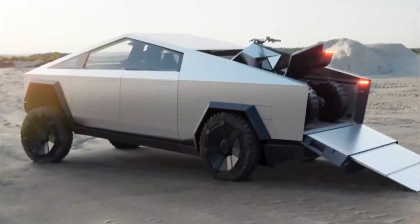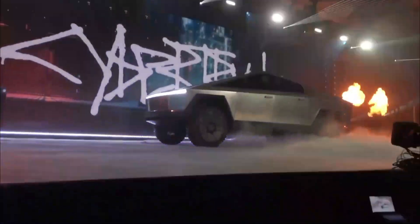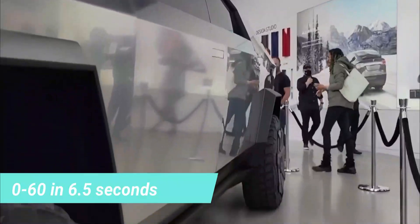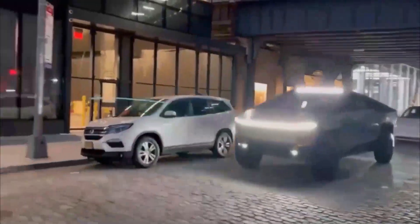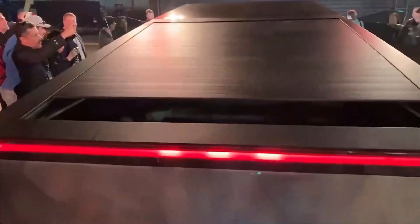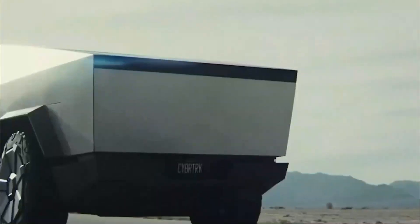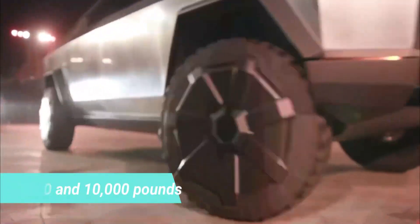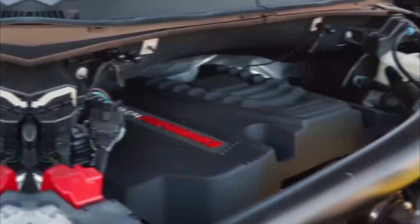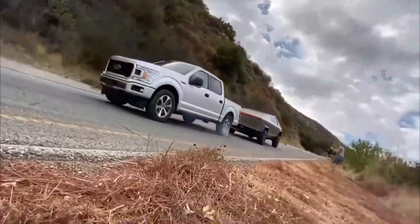The Cybertruck is available in three configurations based on the number of motors, with every additional motor bringing more power, driving range, and momentum. A single-motor Tesla Cybertruck can dash from 0 to 60 in 6.5 seconds, the dual-motor prototype completes it in 4.5 seconds, while the three-motor variant does it in 2.9 seconds. These off-road machines come with air suspension adjustable vertically and horizontally, plus 35-degree approach and 28-degree departure angles. The single-motor and dual-motor variants have towing capacities of 7,500 and 10,000 pounds respectively, while the tri-motor boosts that to 14,000 pounds. A 6.5-foot cargo bed can haul 3,500 pounds of dry weight.